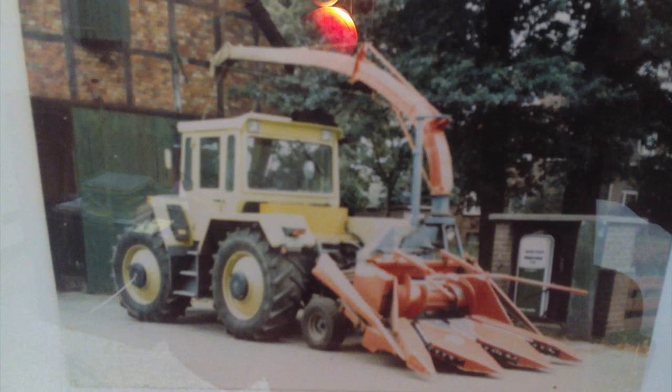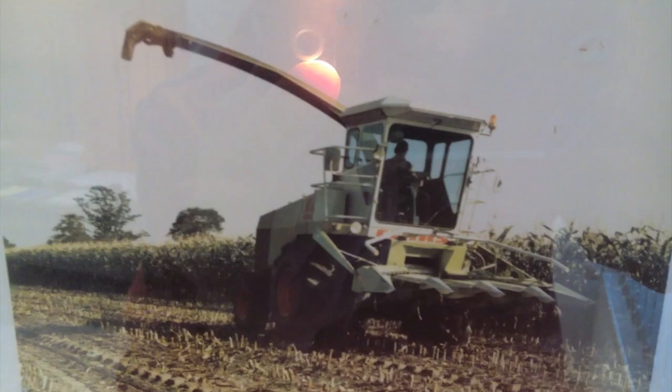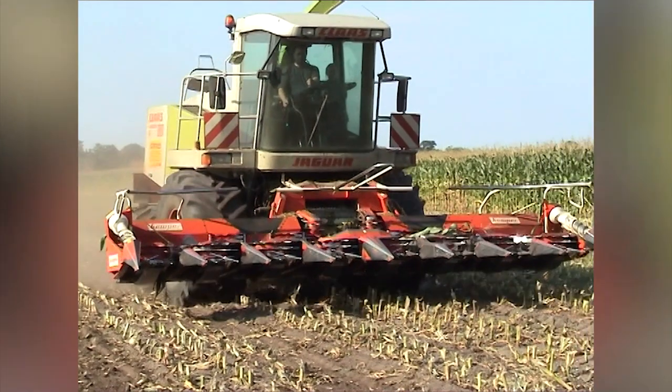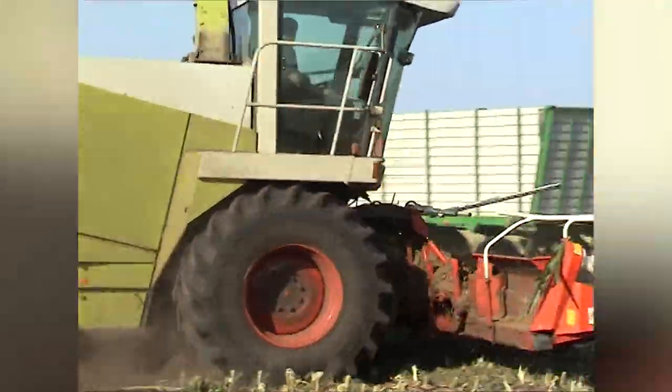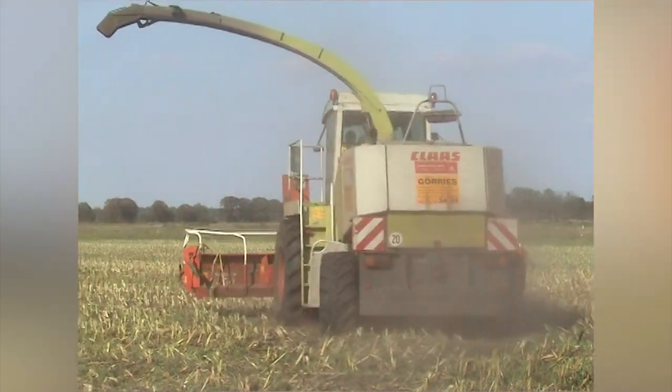In terms of maize harvesting, Gurria's agricultural contractors are pretty well experienced. Back in 1968 they worked with mounted single-row machinery; in the 70s they invested in double-row and later self-propelled harvesters. The footage shown here was recorded 15 years ago.